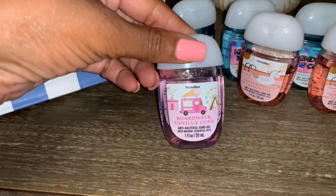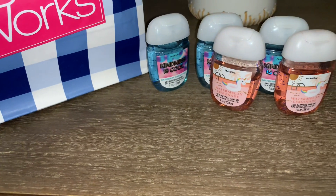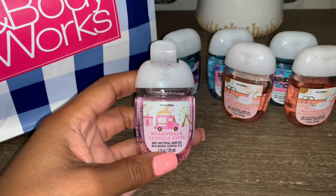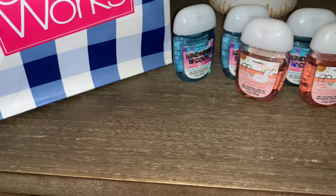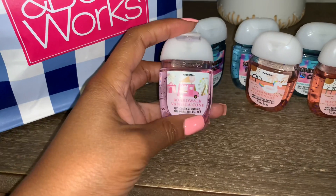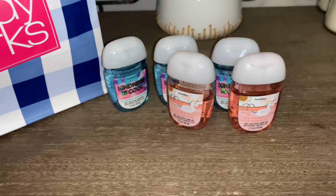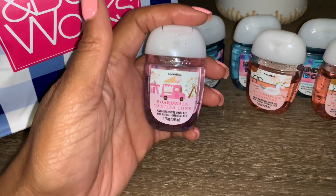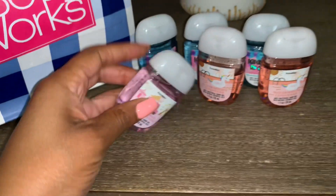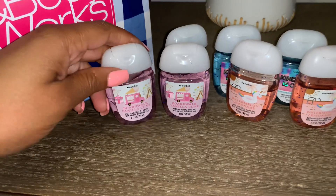Here is a Boardwalk Vanilla Cone — let me give it a sniff. This smells like a sweet vanilla ice cream to me. I don't get a really heavy waffle cone note in the sanitizer formulation, but I do get a really sweet, creamy vanilla. It does smell bakery-like, so maybe that's the cone scent. I also picked up another Boardwalk Vanilla Cone — it smells super sweet and very bakery-like, and I really do like that.